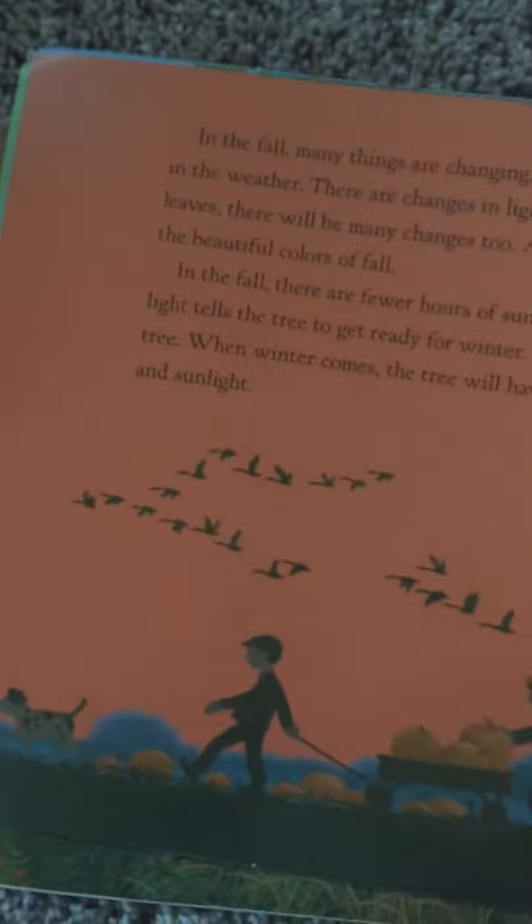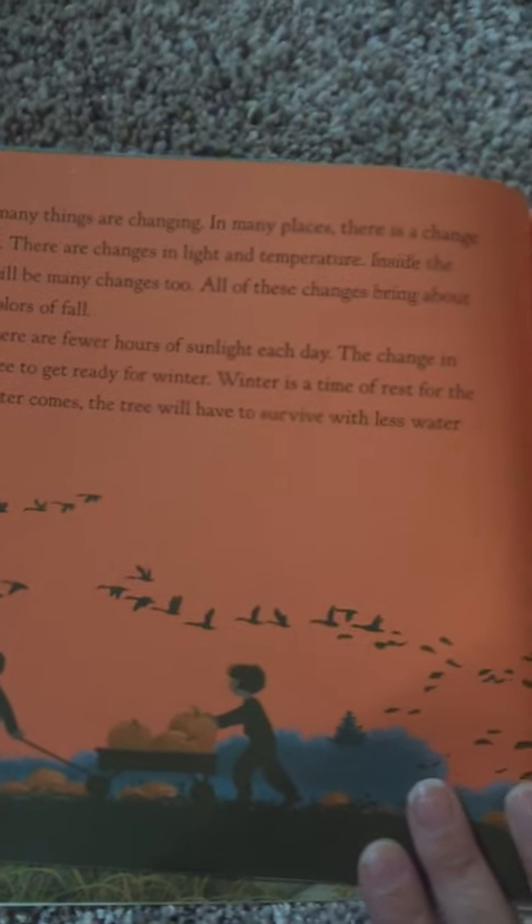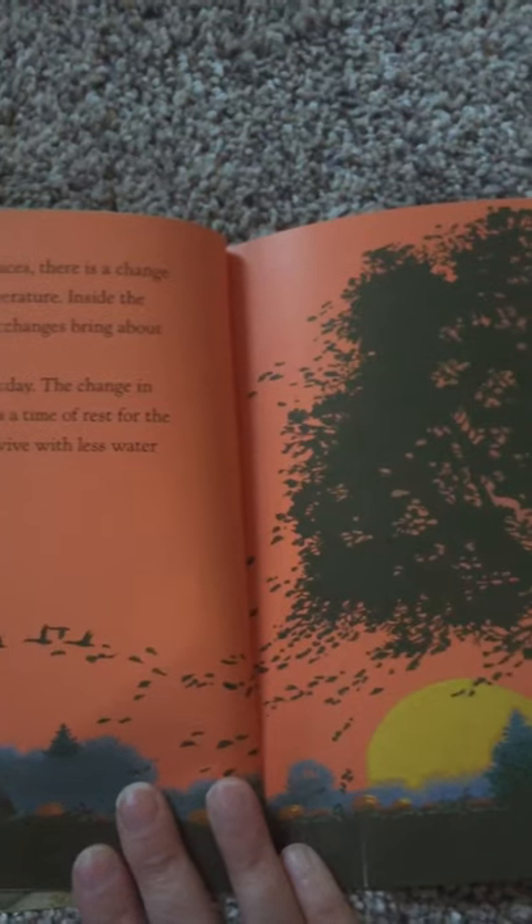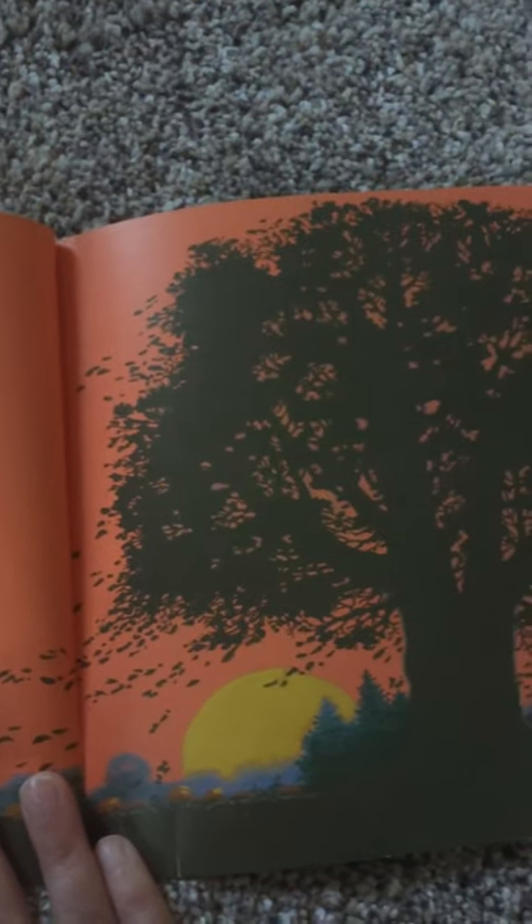In the fall, many things are changing. In many places, there is a change in the weather. There are changes in light and temperature. Inside the leaves, there will be many changes too. All of these changes bring about the beautiful colors of fall.